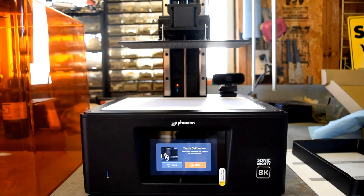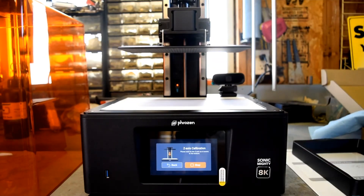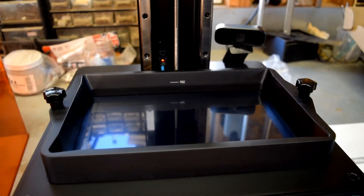For those hunting for the best in resin 3D printing — where detail, size, and usability converge — the Phrozen Sonic Mighty 8K stands tall. It's not just another printer; it's a game-changer.